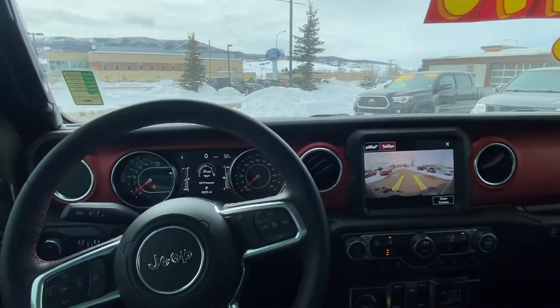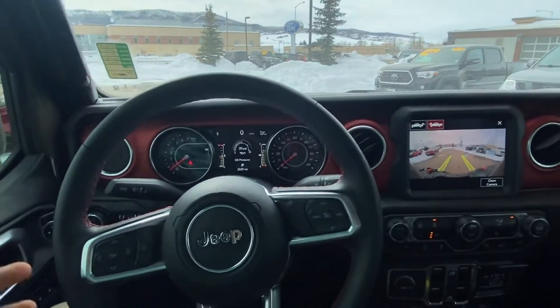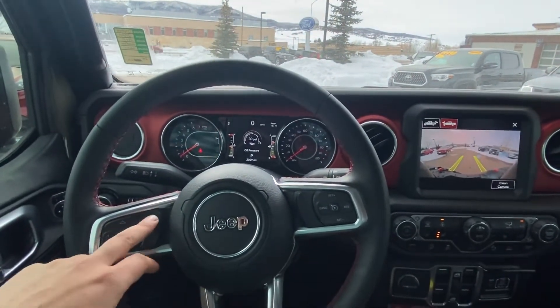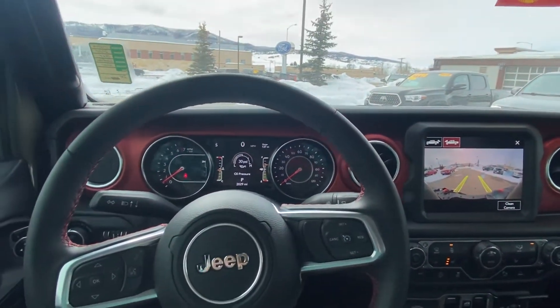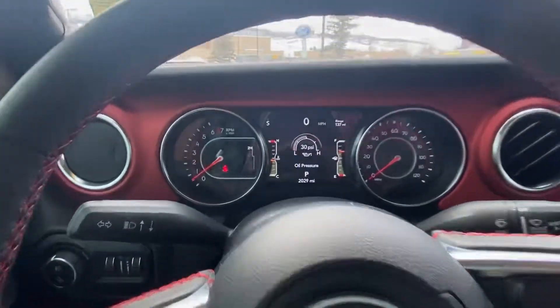Again, here's the trail cam. You can do a lot with this vehicle. Bluetooth hands-free of course, so if you have Siri you hold this button, you get Siri — 'Hey Siri, call Cory' — super, super easy to work with, as you can see here.